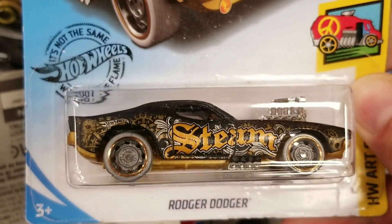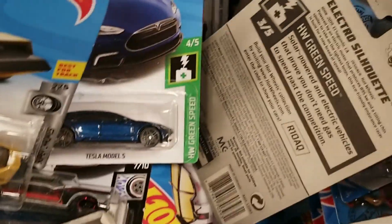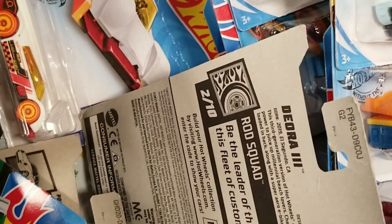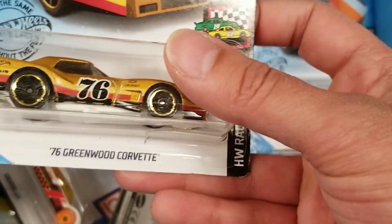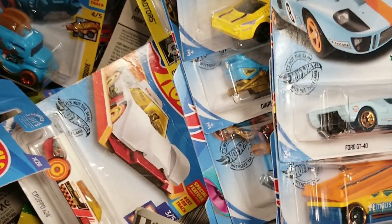We do see the Roger Dodger, and I did end up getting it. I passed on it a couple times, but it's one of the better fantasy castings with the design. Set that aside. Do see the Greenwood Corvette — Corvettes are my favorite cars, though I already have one of those.